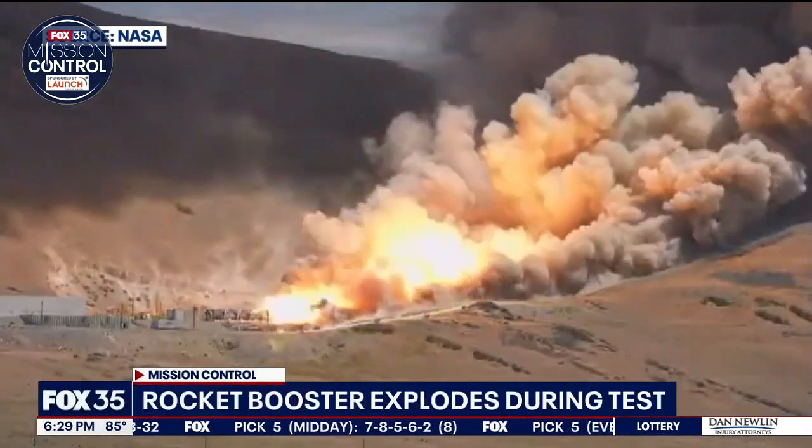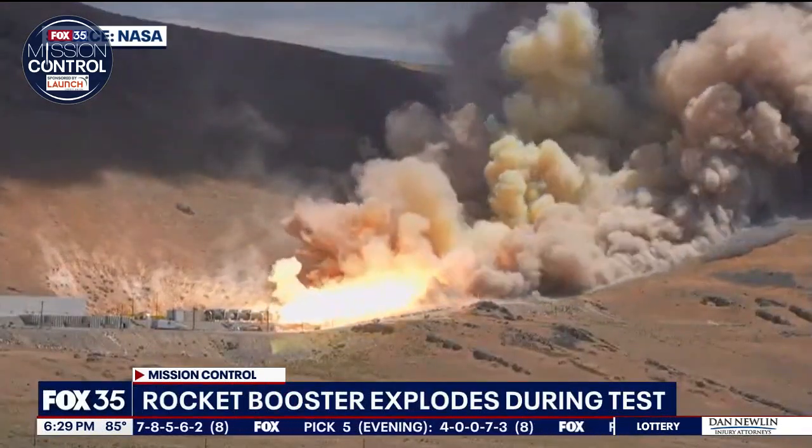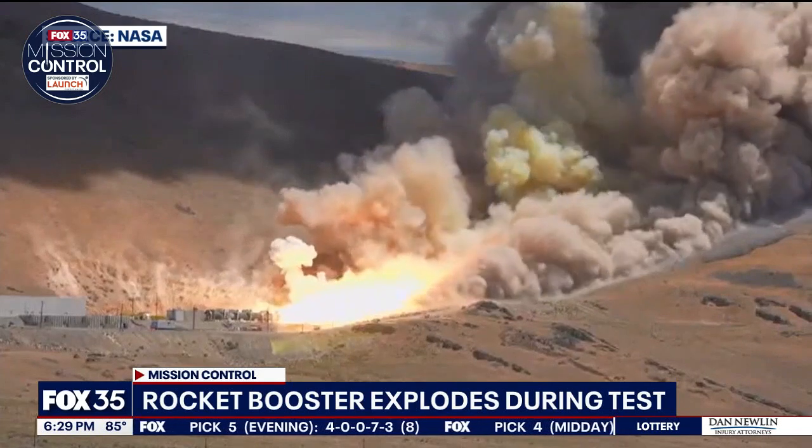The engineers were caught off guard seeing sparks fly in Utah last week during Northrop Grumman's solid rocket booster test flight. It does appear that the failure initiated somewhere around that nozzle, so it's quite likely that there was some sort of an issue there with this new configuration.